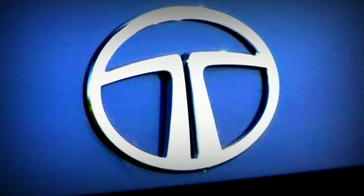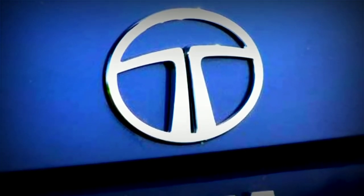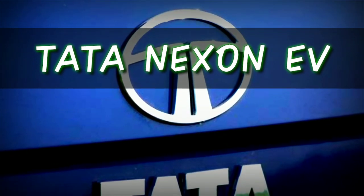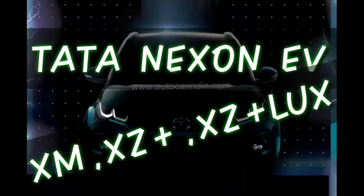Hello everyone! Welcome to Smart EduTech Telugu. Today we have an unveil in Tata Motors. The car is called Nexon EV — EV stands for electric vehicle. This car has three variants: XM, XZ Plus, and XZ Plus LUX.